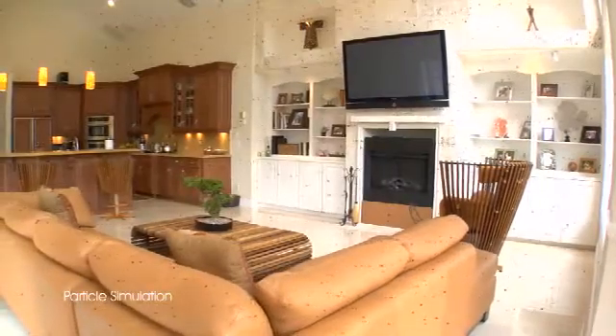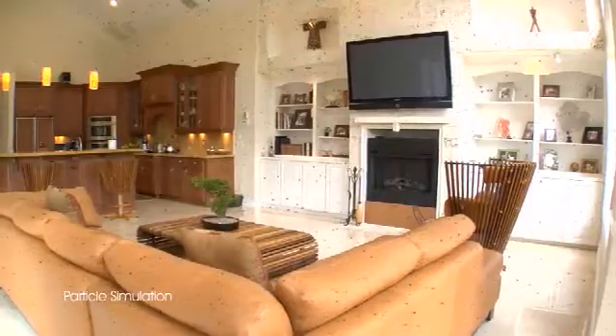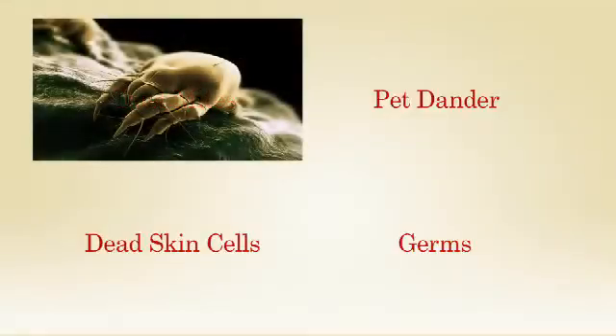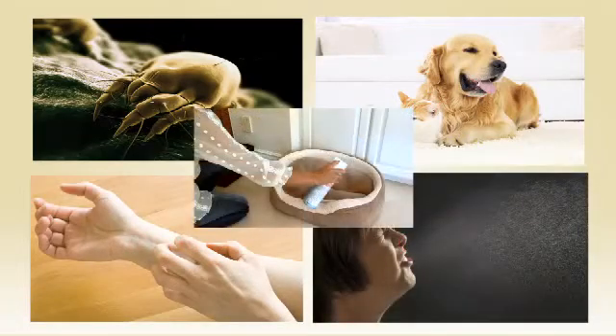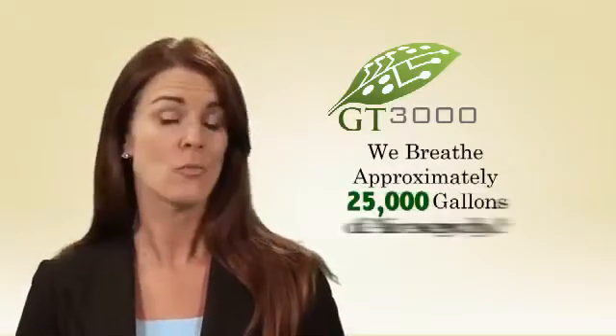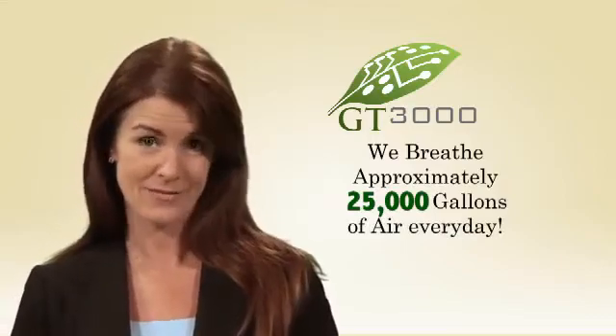Our indoor breathing zone consists of hundreds of thousands of airborne particles carrying dust mites, dead skin cells, pet dander, germs, household cleaning products and sprays. We breathe the equivalent of approximately 25,000 gallons of air every day, and most of the air we breathe is indoors.